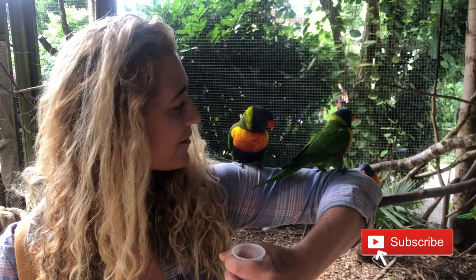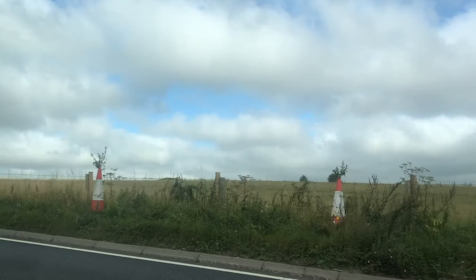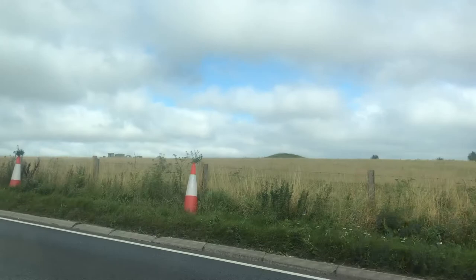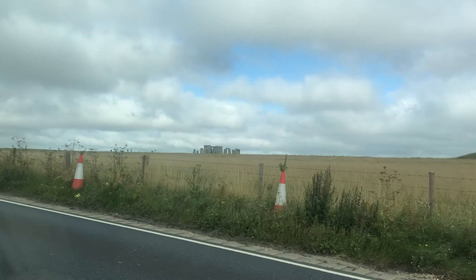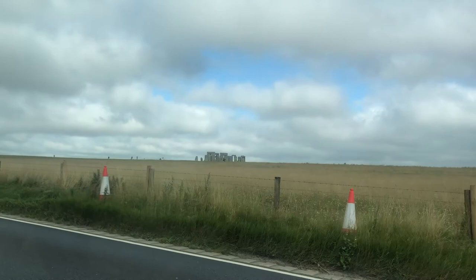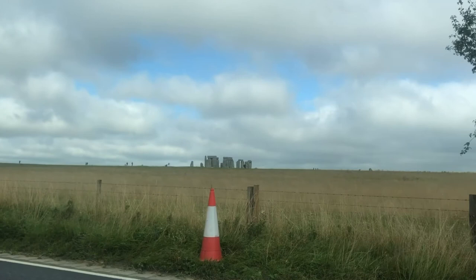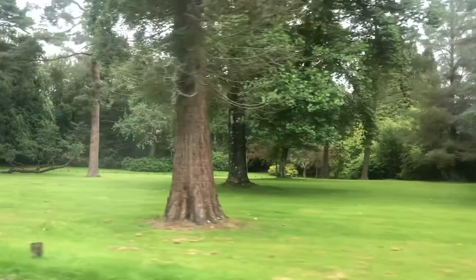Located in the beautiful county of Wiltshire, Longleat Safari Park is quite the journey to get to from my house. In fact, we pass something far, far older than the Longleat house — recognize that off in the distance? That is Stonehenge! We're on an A road, just driving past this World Heritage site. It's insane.